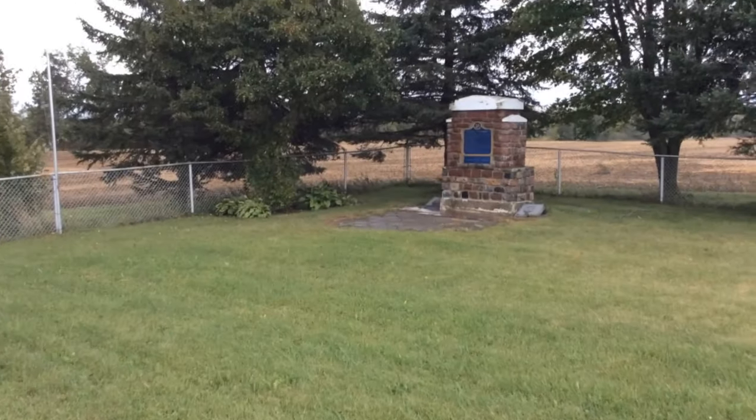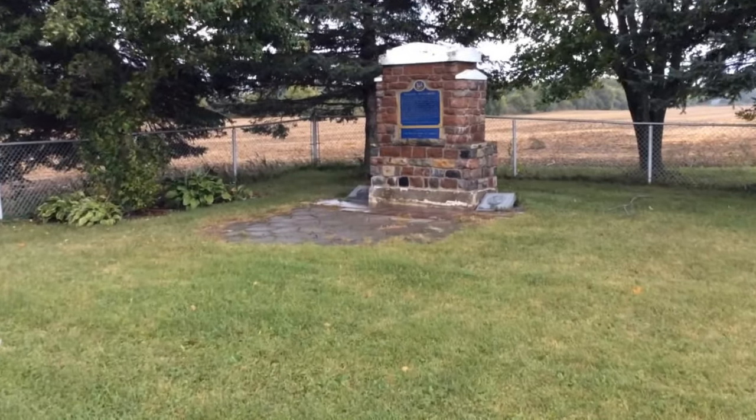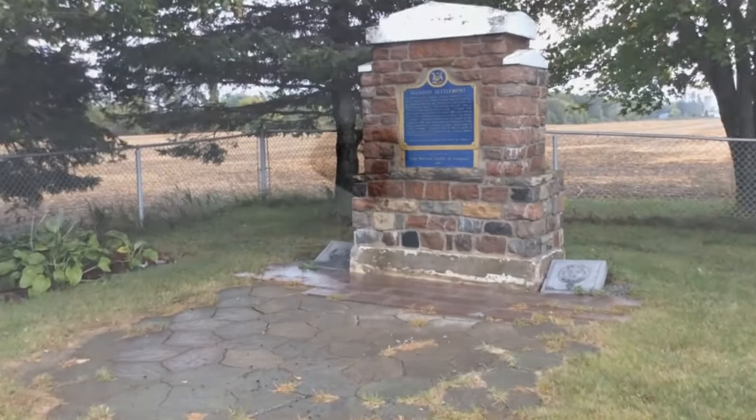Up near John McLeod's house in Wachio is the cairn to the McLeods. In this area, very close to John McLeod's house, we found this funny, ominous-looking tunnel. Could this be the tunnel entrance?